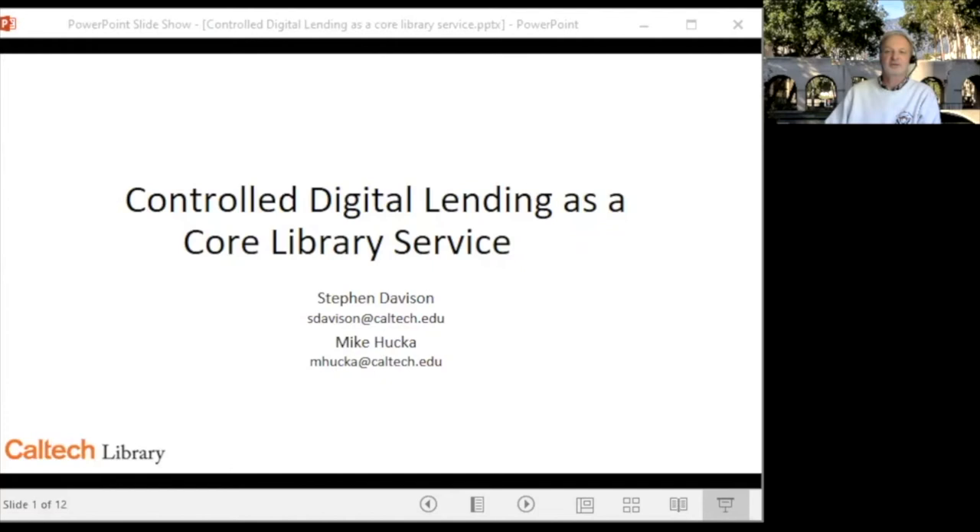During the pandemic, controlled digital lending has received a lot of attention, and versions have been utilized by a number of institutions and services, such as the HathiTrust Emergency Temporary Access Service, the Internet Archive's National Emergency Library, and Brown and Princeton Universities, among others, both of whom have presented on their controlled digital lending services at previous C&I forums.